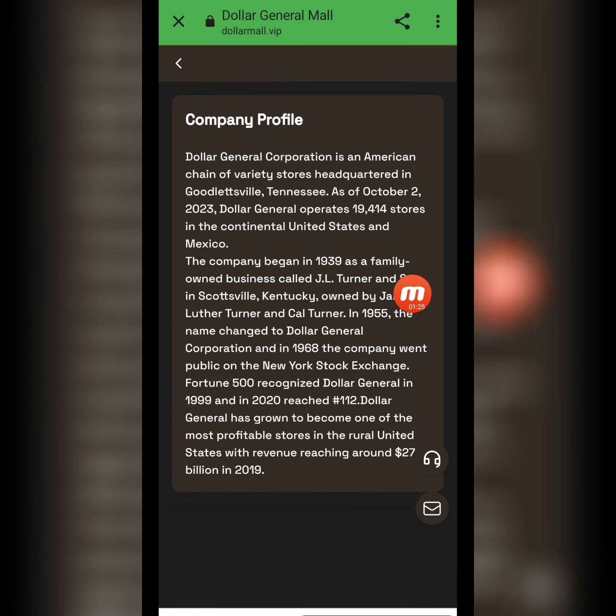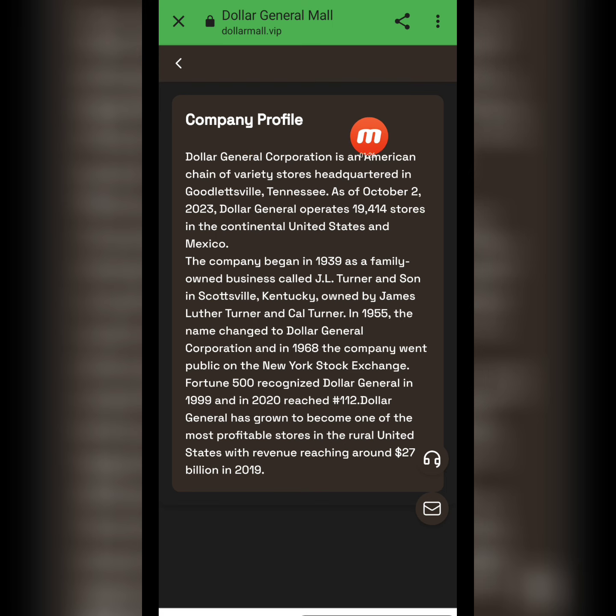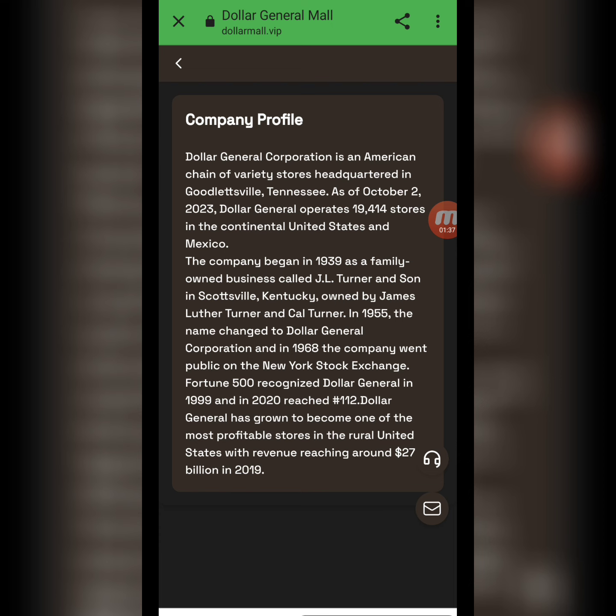I will show you the company profile. Here you can check all the information — Dollar General Corporation is an American chain of variety stores headquartered in Goodlettsville. All the information about this website is here.